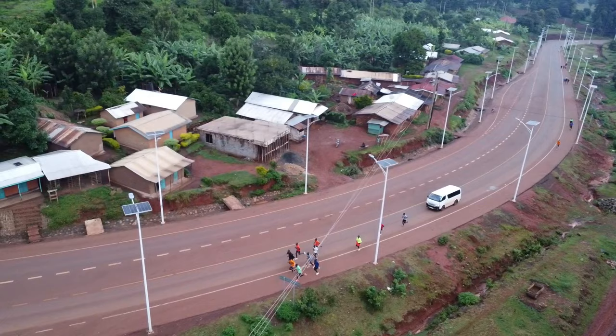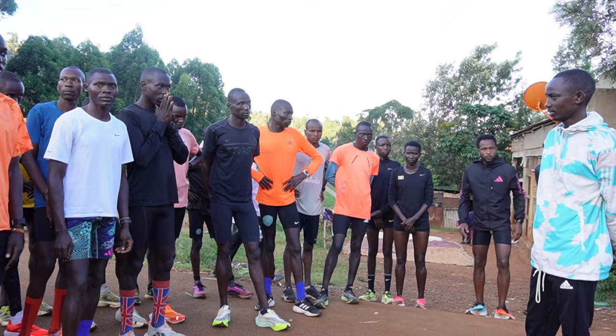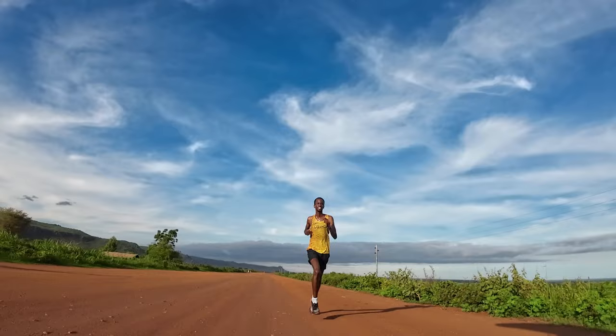Welcome back to the channel where I share my experience and insights into training in Kaptura. There are three different environments that the athletes train here. The first is on the mountain, in and around the town, where they do their easy runs and fartleks. The second is on the track where they do their speed work, and the third is down the mountain on the plateau where they do their long runs and tempo runs.